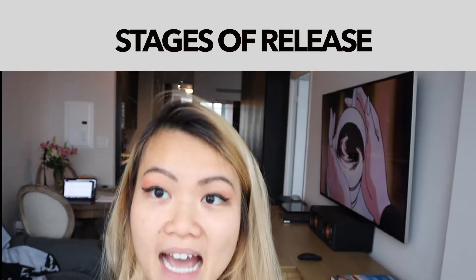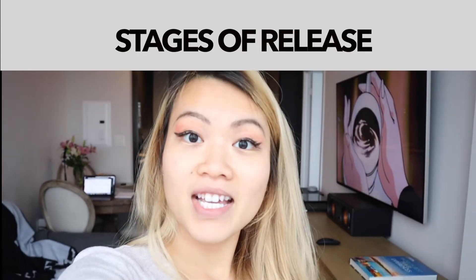I am in Toronto right now. It's not so pretty today. In today's video, I kind of wanted to talk about different stages of releases.